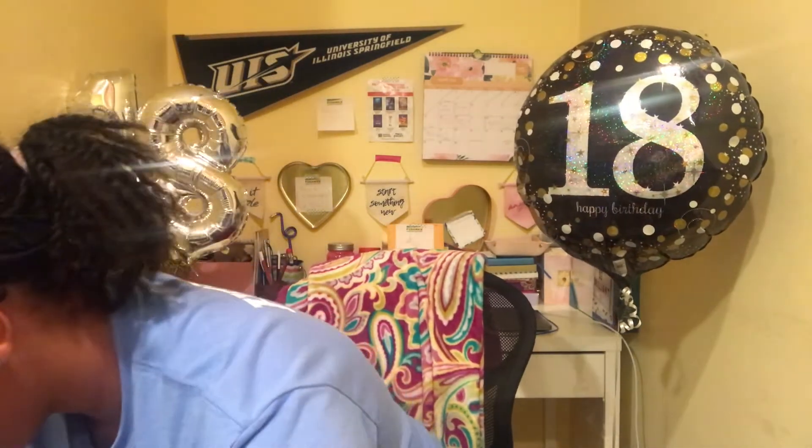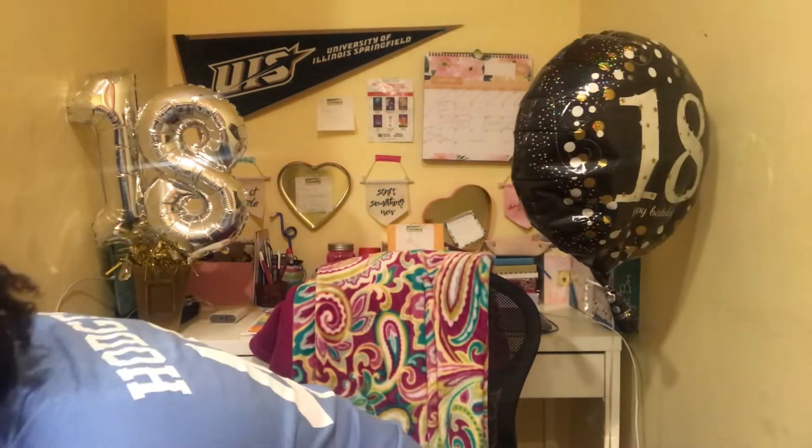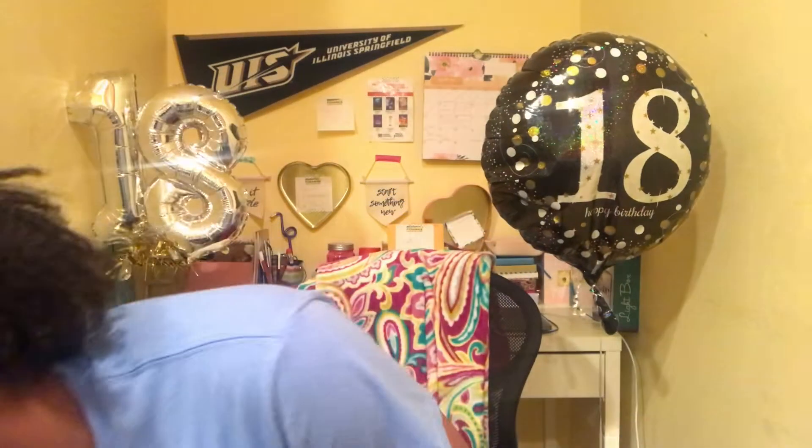Last but not least, these are the gifts I got from my friends at my birthday celebration yesterday. Starting with my friend Milani's gift — she got me a $25 Visa card. I absolutely love this and I'm definitely going to use it when I go shopping. I'm even going to save some of it for college because I'm definitely going to need money. Thank you Milani, I really appreciate it.